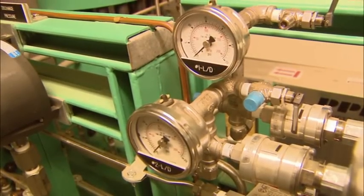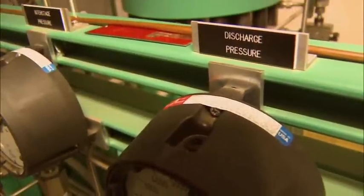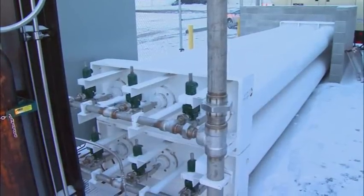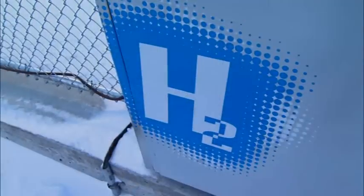The gas comes out at about 150 psi, and from there it's compressed to 6,000 psi where it's stored in storage tanks. From the storage tanks, the gas is diverted into the dispenser.